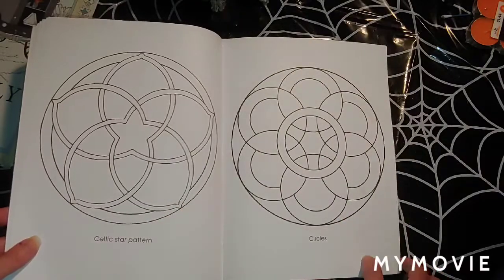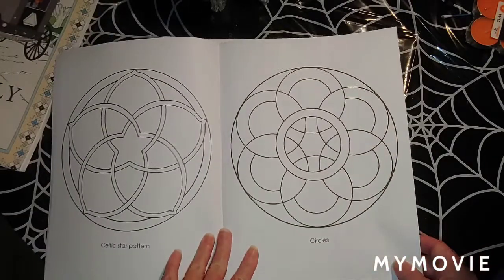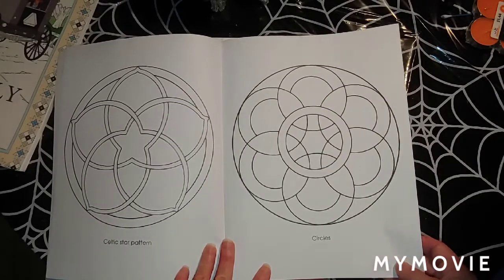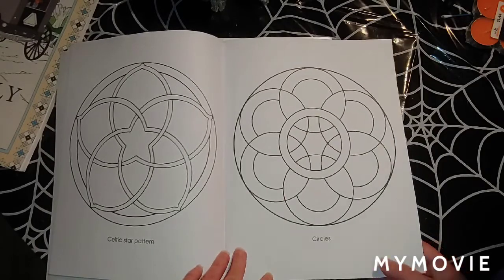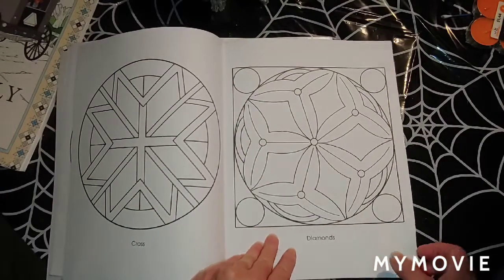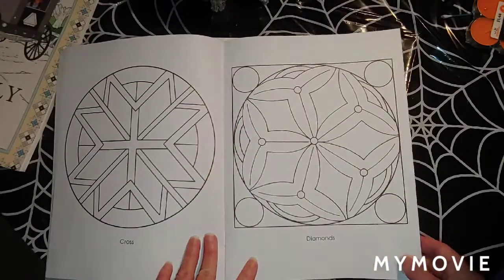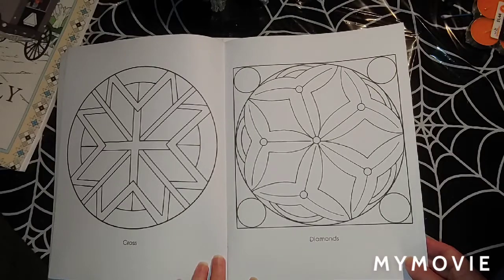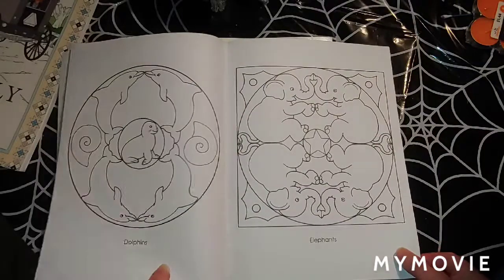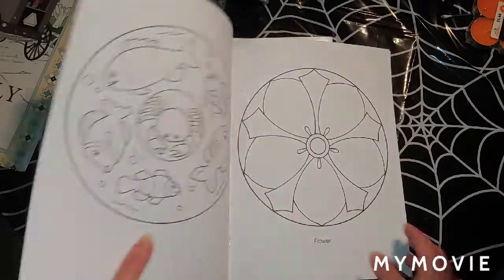I was thinking about doing a video pretty soon showing you guys those pens — the metallic pens from Dollar General. I was going to do a video coloring something out of one of these books. The paper is really good on here; it's double-sided but it's good paper. The metallic markers might end up messing up the back page, but that's okay. We'll just give it a shot and try out those markers.